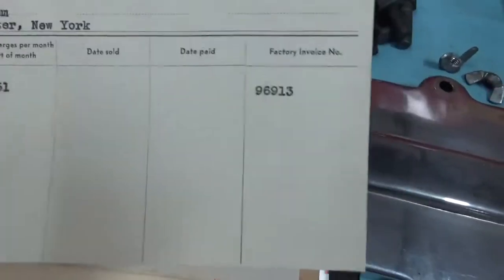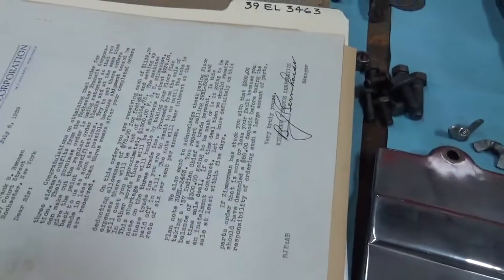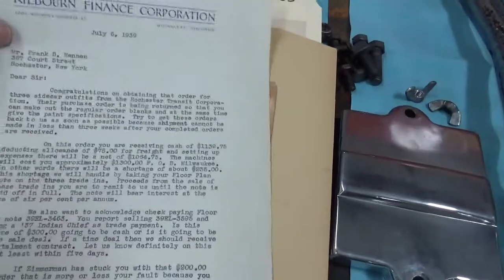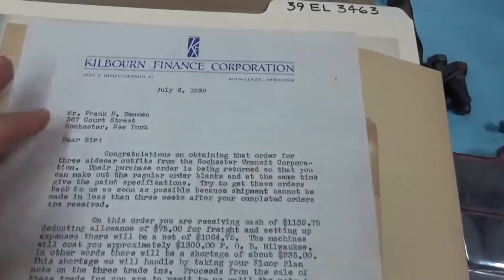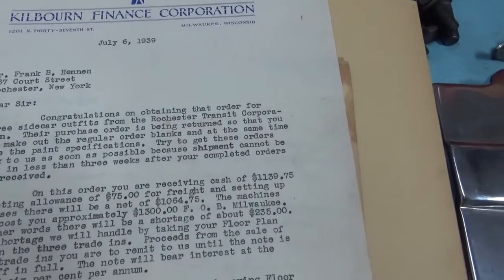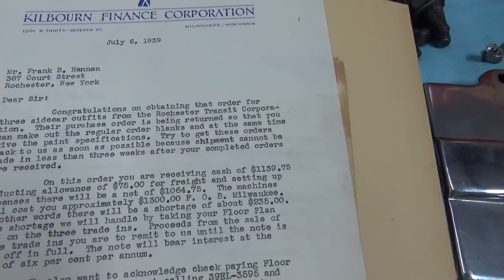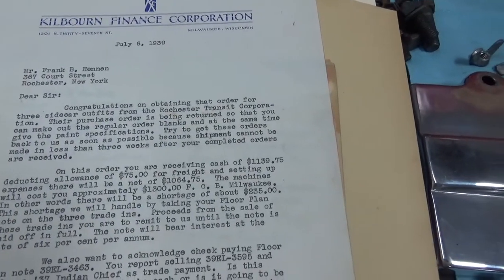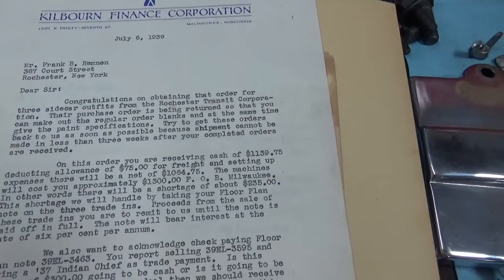He financed it. This is Kilbourne Finance Corporation — this is a letter here. It says Mr. Frank Hennon. I'll read it. Dear Sir, congratulations on obtaining that order for three sidecar outfits from the Rochester Transit Corporation. Their purchase order is being returned so that you can make out the regular order blanks and at the same time give the paint specifications.